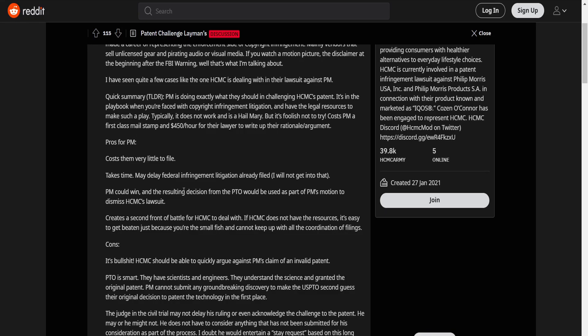PM could win. The resultant decision from the PTO will be used as part of PM's motion to dismiss HCMC's lawsuit. Like he said, it's a Hail Mary. However, with all Hail Marys, there's always that one-off chance where it could work. In this case, maybe by some chance HCMC's patent is similar to a previous patent and it becomes invalidated — and in that case, PM could win. This is a very low percentage, so I wouldn't really count on it, but I wouldn't count it out either.